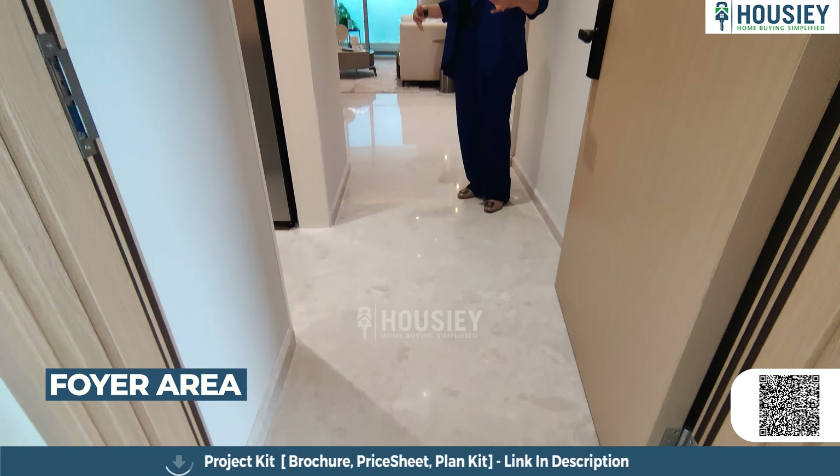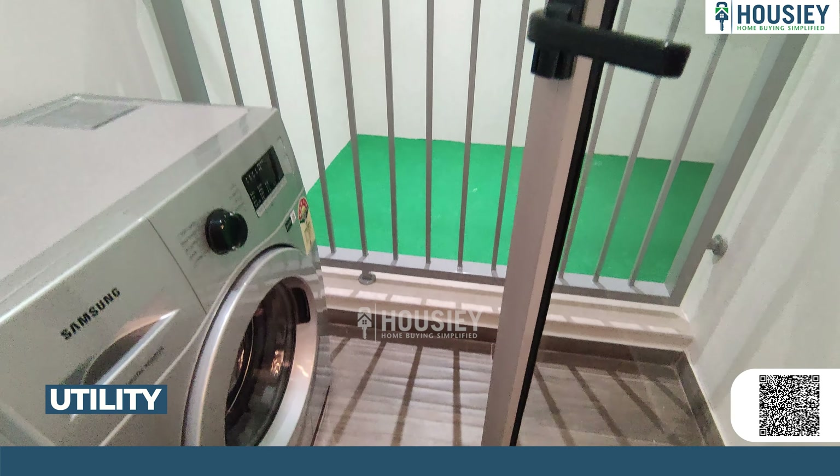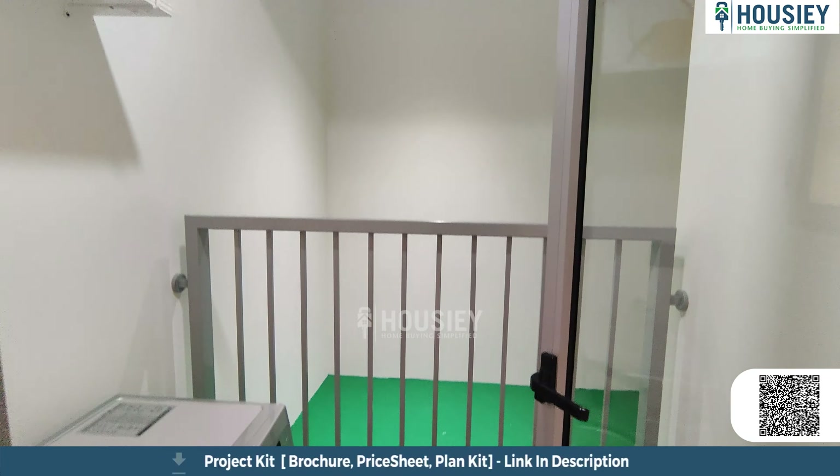Now talking about the amenities: this project offers 23-plus luxurious amenities including a swimming pool, clubhouse, gymnasium, kids' play area, senior citizen area, spa, lawn, and many more wonderful amenities. So let's go without any delay and see how the sample flat looks.